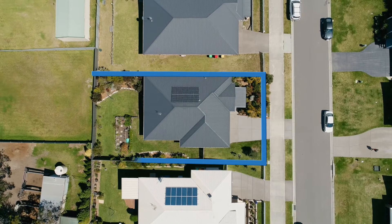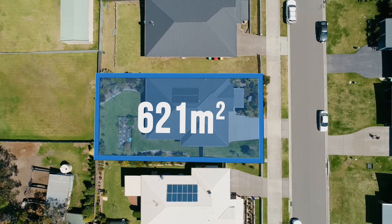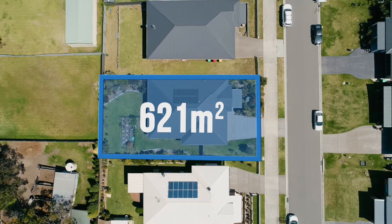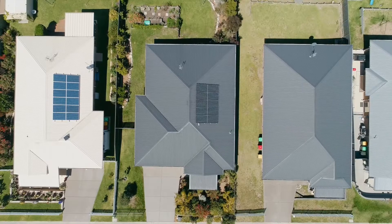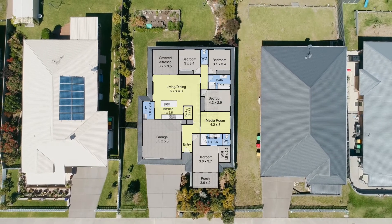This beautiful single level brick home is nestled on a 621 square metre block with a 17.5 metre frontage and approximately 35.2 metres deep. The property includes eight solar panels to help keep your electricity bills low, with a lovely free-flowing floor plan and surrounded by lush landscape grounds and gardens.